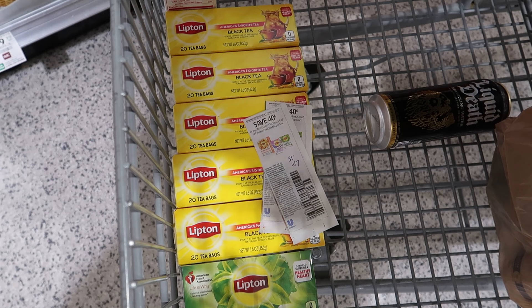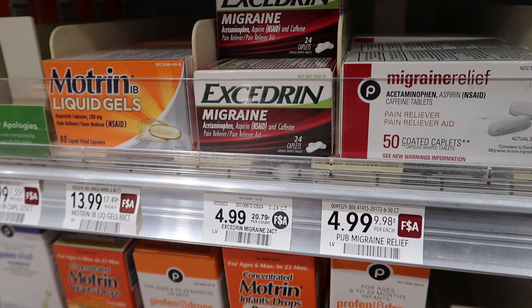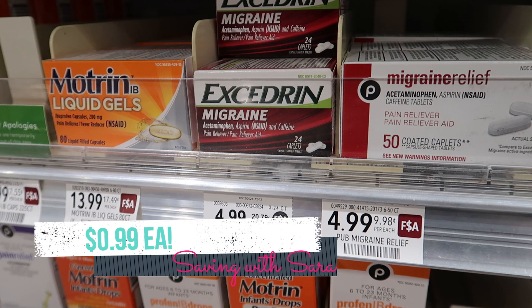If you want to grab just two of those boxes for $1.79, it will be a $1 moneymaker for you with Fetch and two $0.40 coupons. We have a pretty great deal on the Excedrin 24-count for $4.99. We have a $2 digital coupon and also a $2 extra savings book coupon. Both of those will work on this box, making it just $0.99 if you do need some Excedrin.